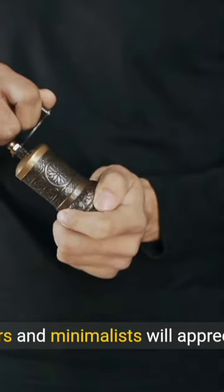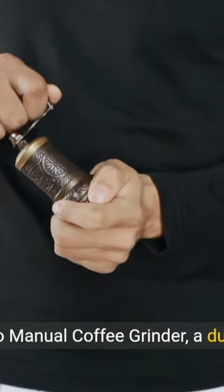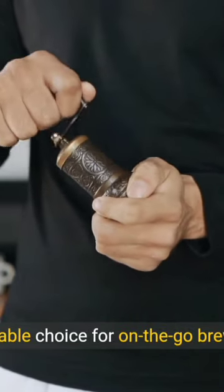Travelers and minimalists will appreciate the Onesie Presso Manual Coffee Grinder, a durable and portable choice for on-the-go brewing.